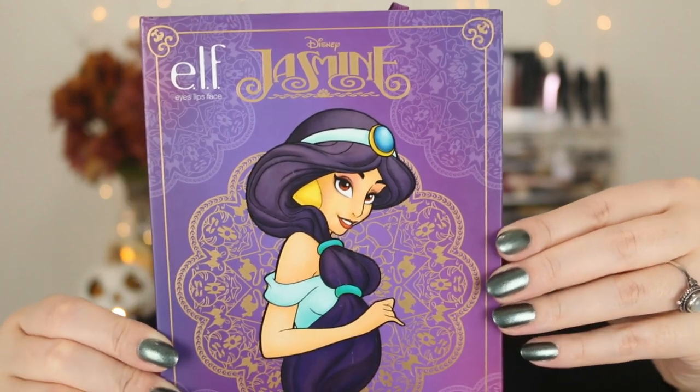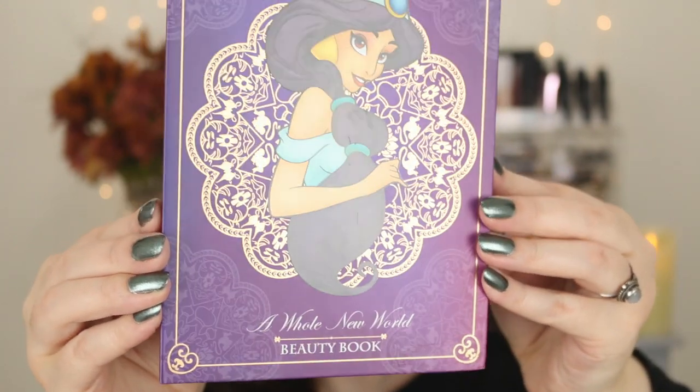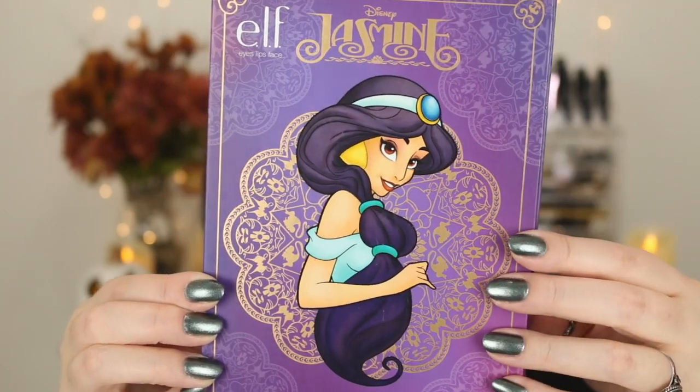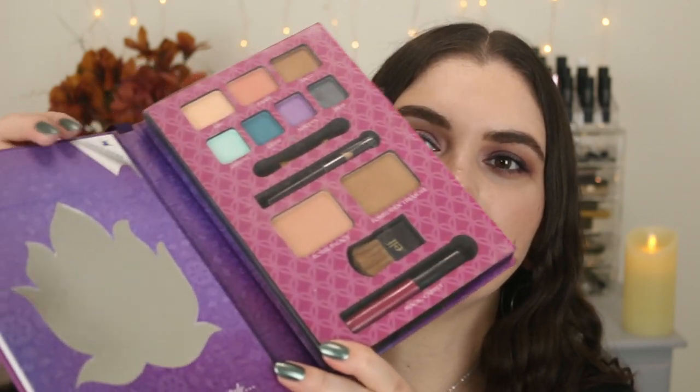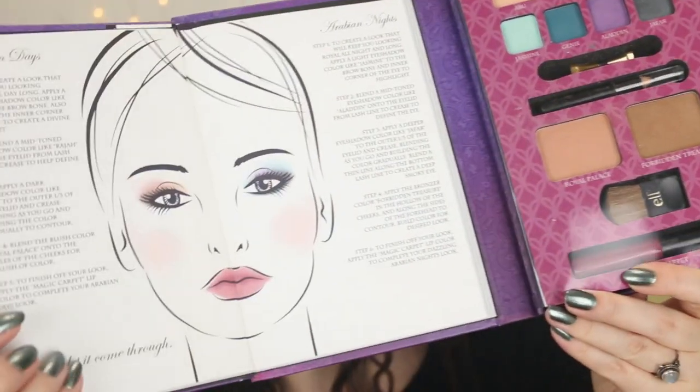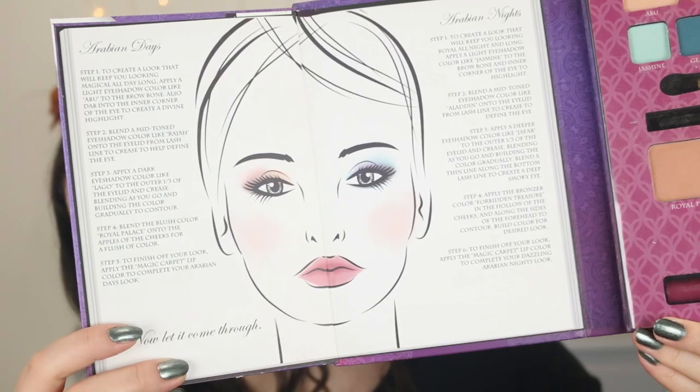There are only two more left. The next one is based off of Aladdin — this is the Jasmine palette. It says 'A Whole New World Beauty Book.' Look how beautiful that is — I love that they were very true to the character. This one has the same kind of theme with a mirror cutout shape that looks like a lotus flower, and it says 'You've got your own style.' When you open it up, you have a face chart inside.